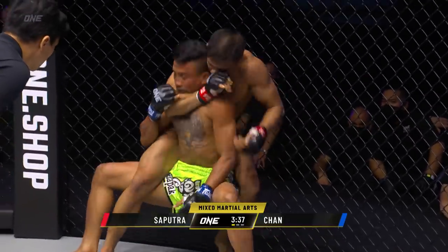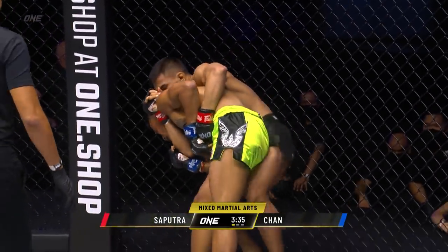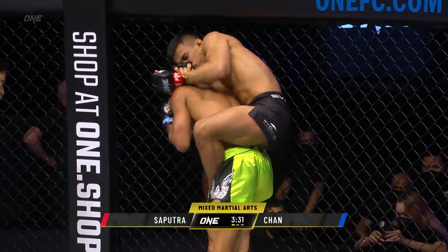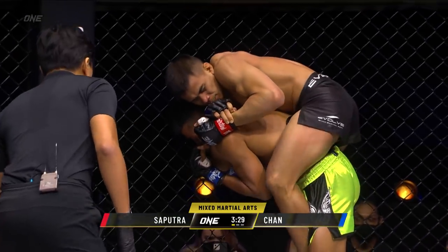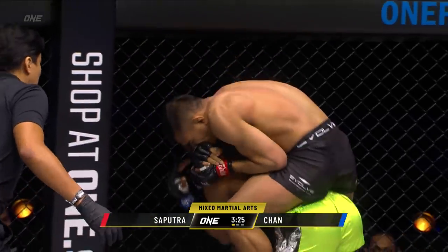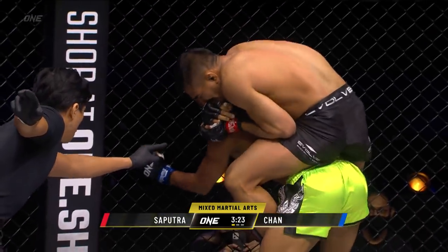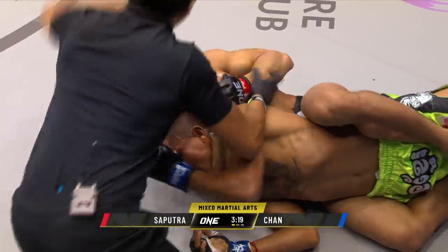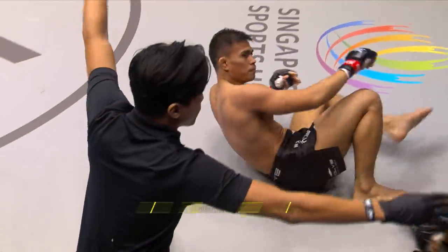Ekko squeezing. Chan trying to find a way back to his feet to defend here. Ekko climbs on the back of Chan Rotana. Ekko's got a crazy squeeze — we talked about it in the walkout. Chan Rotana's gotta try to fight those hands, gotta try to protect his neck. Is it gonna be another first round finish for Ekko Rani Seputra? It looks like it — it is. Ekko Rani Seputra's done it again.